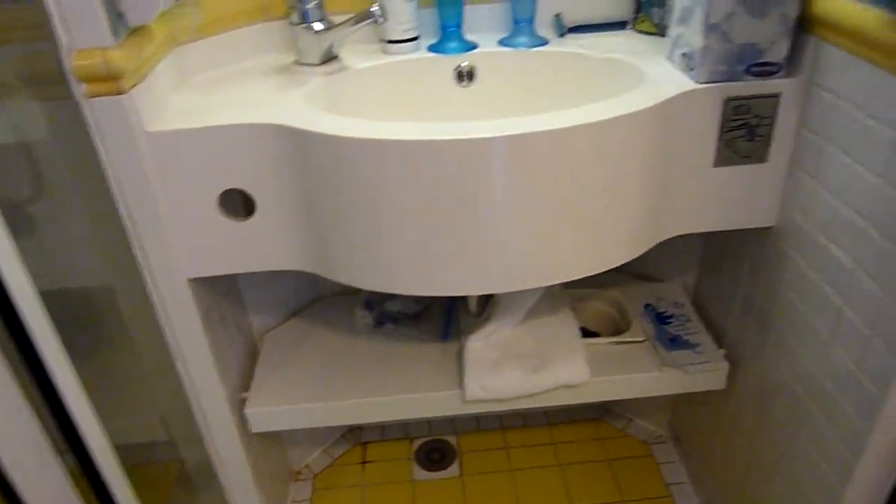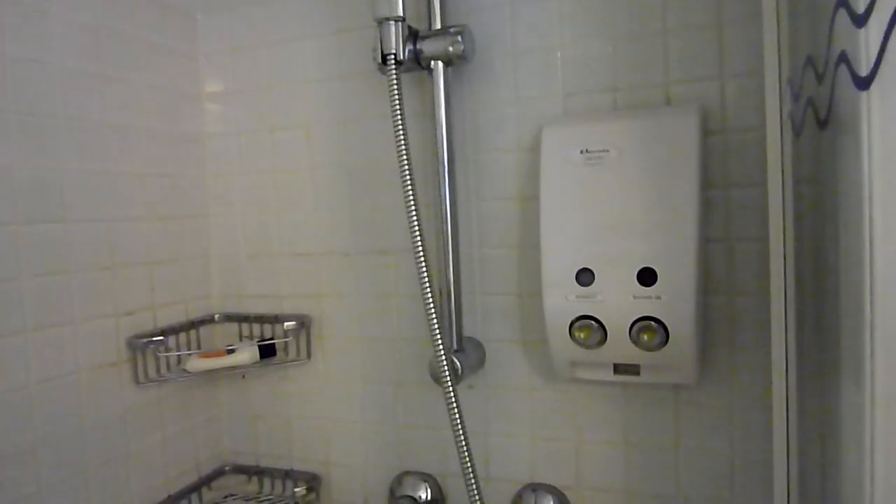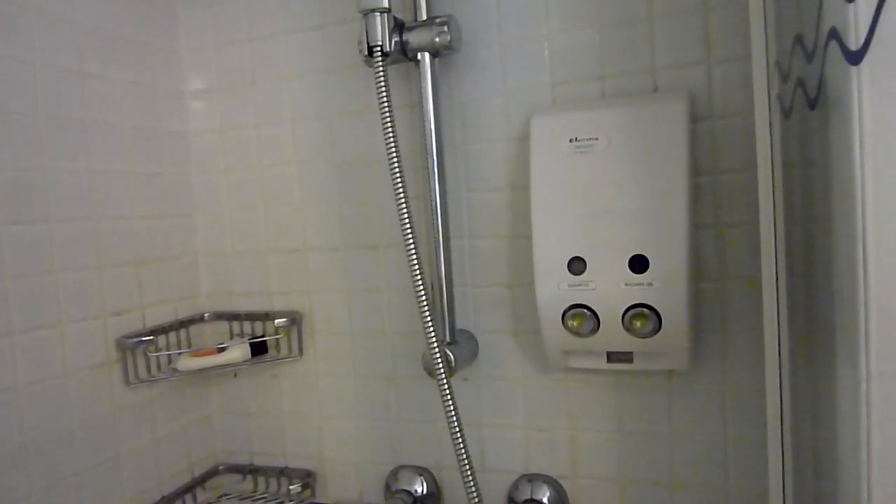There's a sink with shelving and some storage on the bottom. Shower only, with an adjustable spray head, shampoo and body gel wash. It's a fairly large shower for some we've had, and it has a clothesline.